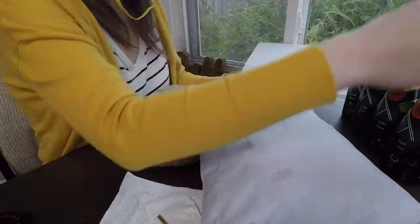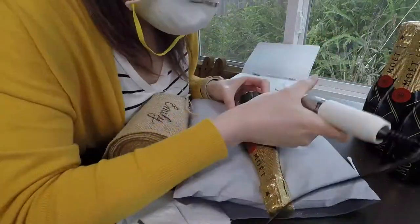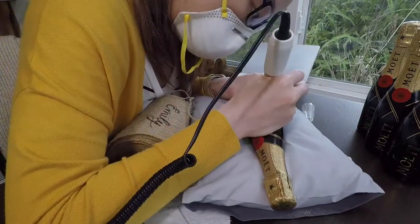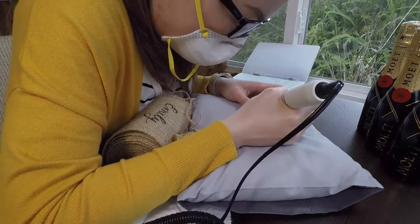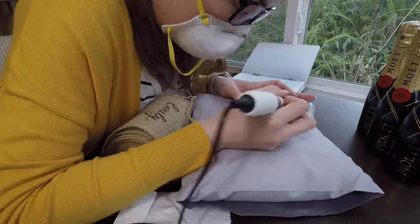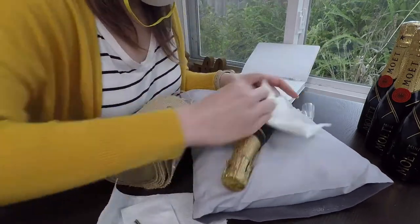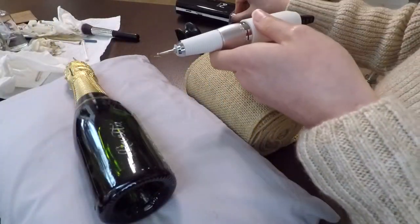After breakfast and a shower I get started on my projects. Today I'm wearing this bright yellow cardigan because it was such a dreary day and I felt like I needed some brightness. I'm working on some champagne bottle engraving for a client, and I usually start with a sketch on the glass.